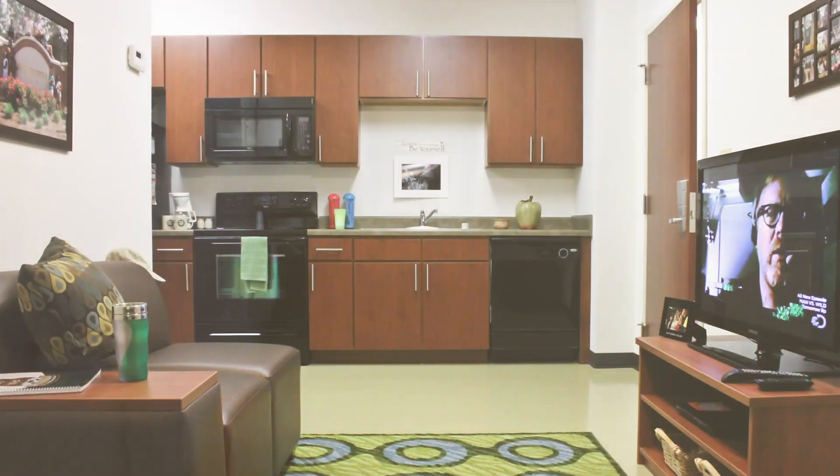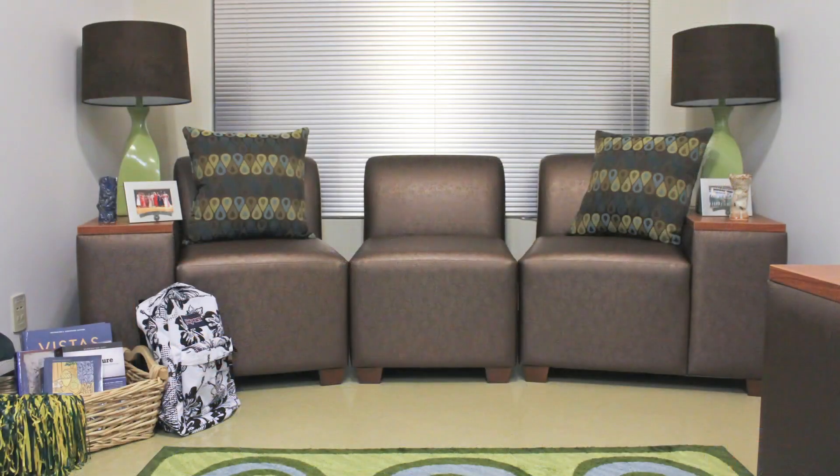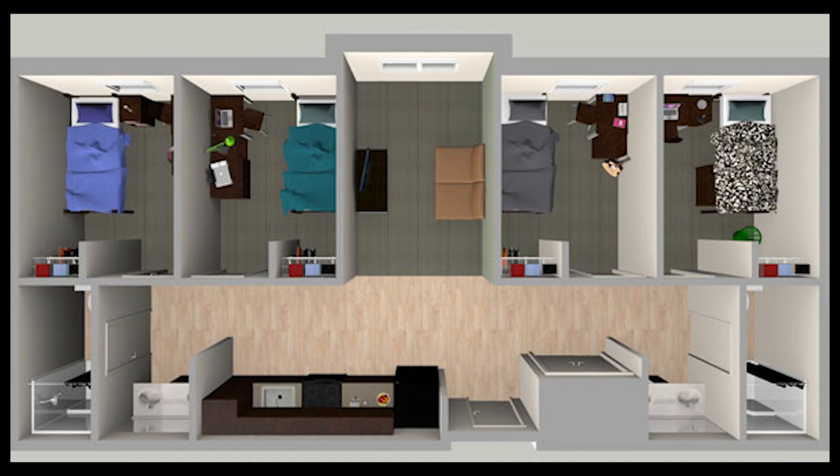Here's our room. In our room we have a kitchen, living room, bathroom, and our own separate rooms. And some rooms, you can choose to have a living room, or you'll have a fifth roommate that takes the place of the living room.